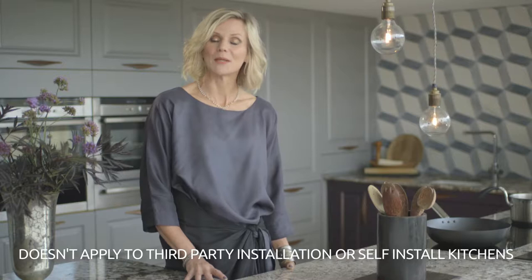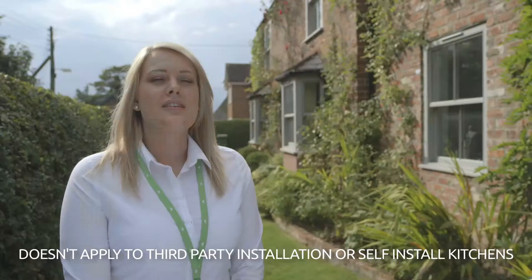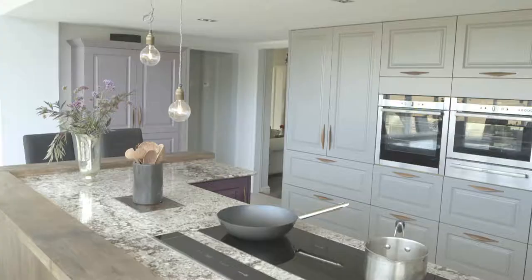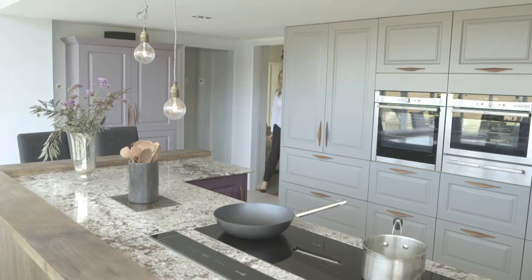One more step — the final sign-off with your designer to make sure you're happy with every aspect of your new kitchen. How I feel when I come to do a sign-off is either excitement or sometimes I'm a bit nervous. You can even sometimes be a little bit scared because obviously you want it to be perfect for the customer.